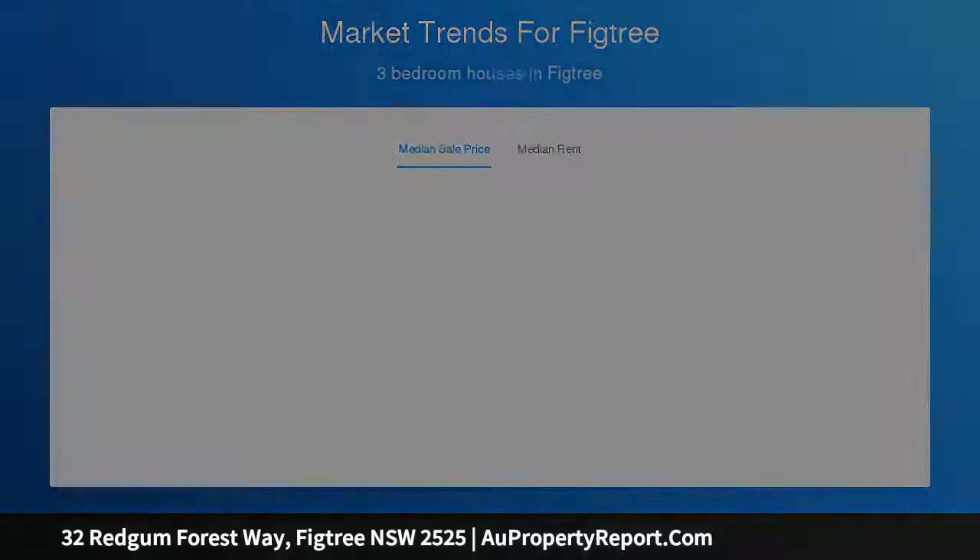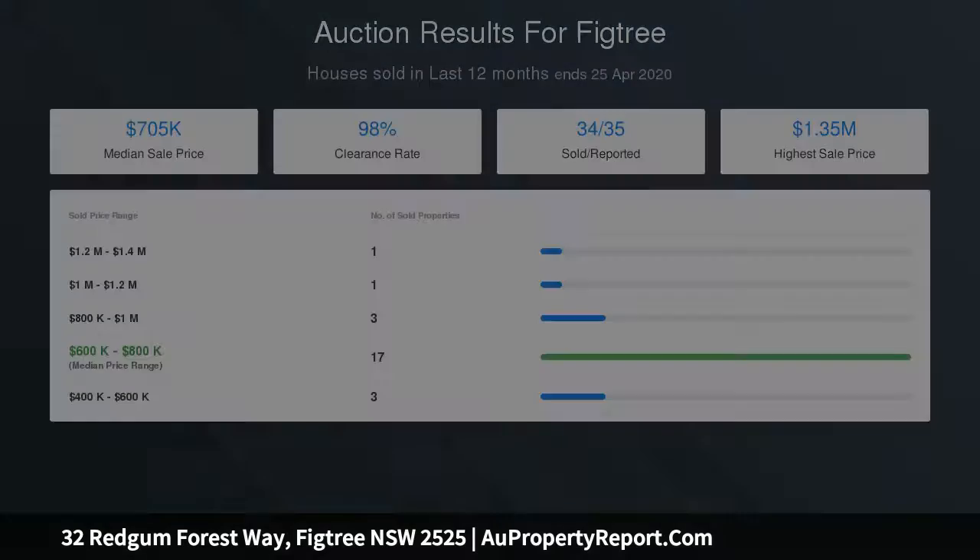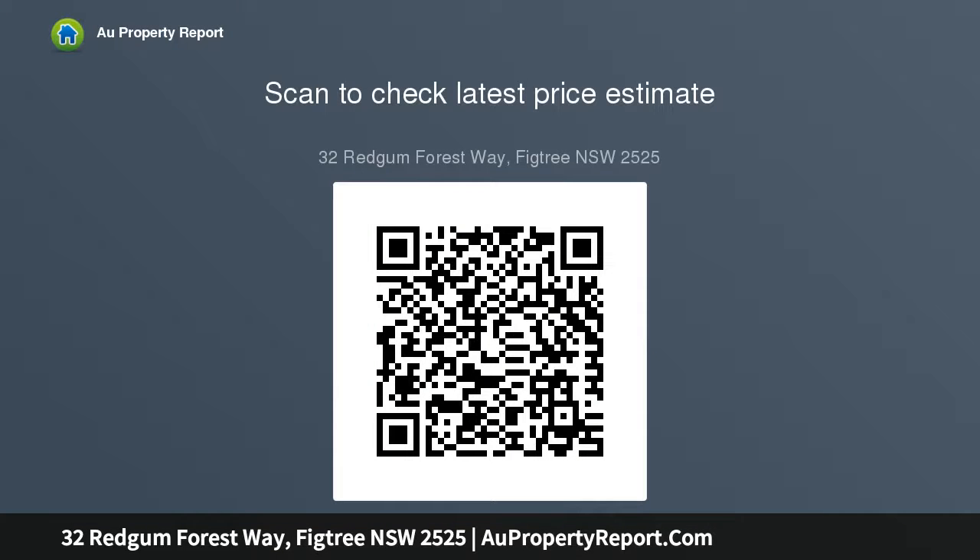Separate rumpus retreat or potential fifth bedroom. Built 2019. Ducted air conditioning, alarm and video intercom, Zenith air filtration and heat recovery system throughout the entire home. Rockcoat Eco-Style low VOC paint throughout interior, plus Viridian smart glass.